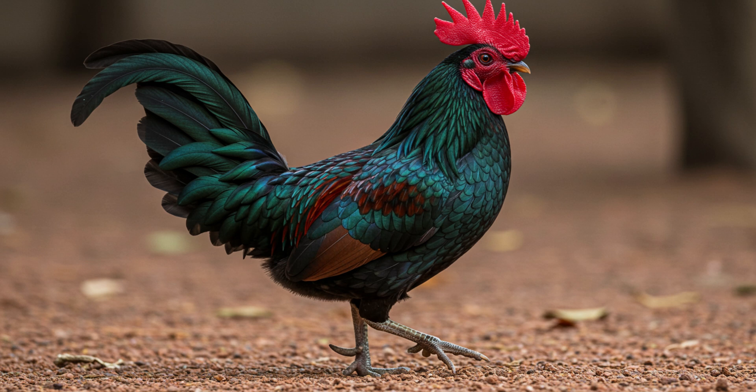Their diet was also super interesting — they're omnivores and not picky eaters at all. Seeds, fruits, insects, small vertebrates — they even eat mice. Chickens eating mice! It's wild, but it makes sense: by eating whatever they can find, they can survive in places where food might be scarce.